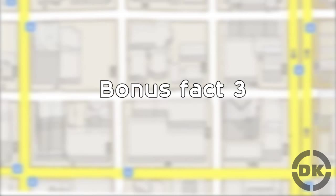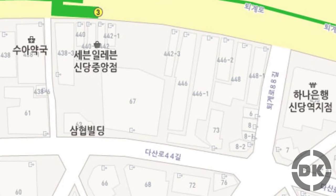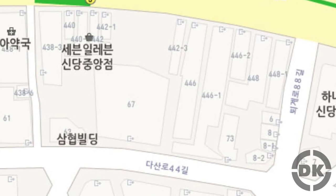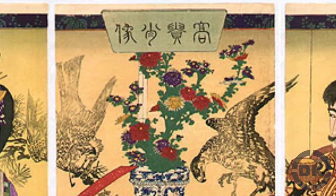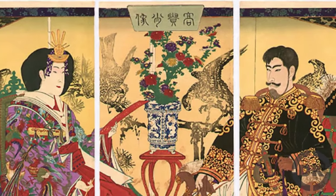Bonus Fact 3: South and North Korea use a similar addressing system to the Japanese. However, this has been changing recently in South Korea, where they now use more of a two-address system, beginning to use the Western-style addressing system with street names along with the old block system. Bonus Fact 4: The current addressing system in Japan is a slight modification of the addressing system used during the Meiji era. The system was modified just after World War II to the present system we see today.